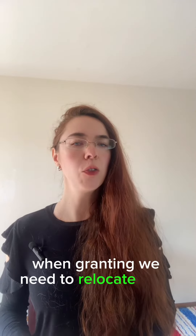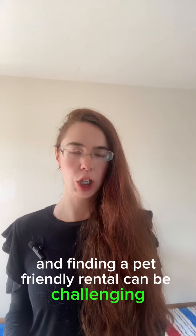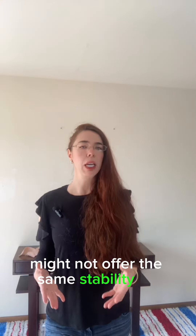Six: moving difficulty. When renting, you may need to relocate for various reasons, and finding a pet-friendly rental can be challenging, potentially forcing you to give up or re-home your pet.